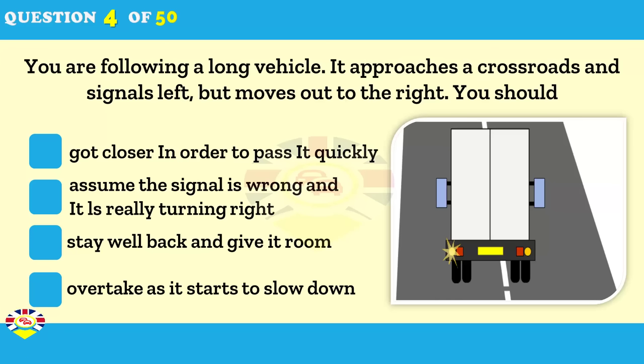You're following a long vehicle as it approaches a crossroads. What should you do if it signals left but moves out to the right? Get closer in order to pass it quickly. Assume the signal is wrong and that it's turning right. Stay well back and give it room.